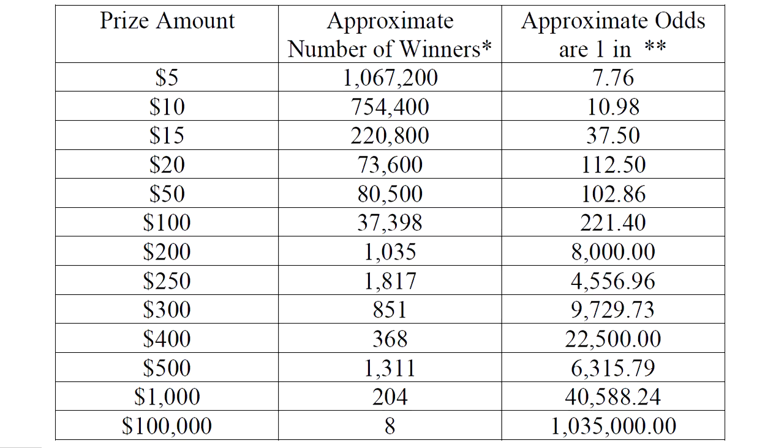Take a look at these odds. Initially you look at it and go — the odds of winning $50 is easier than winning $20. But look at that $200 odds. The odds of winning $200 is 1 in 8,000. The odds of winning $400 is 1 in 22,500. It's actually 3 times easier to win $500 on this ticket than $400. Pretty strange. I'm not quite sure why they came up with this odds price structure, but it is quite interesting.